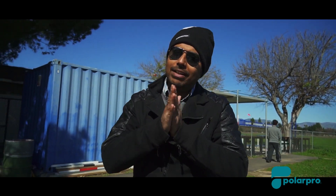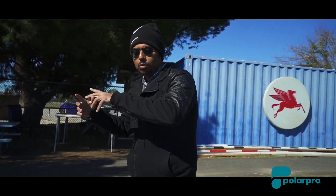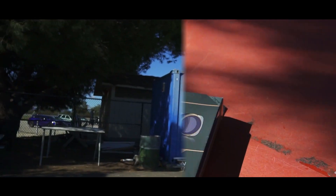Hey guys, welcome back to the channel Opinions Matter. Today we've got something very interesting - ND filters have finally arrived, and thanks to Tech5 for making this happen because I could not physically afford the ND filter. So it's time for some field tests. Today we are going to first do the unboxing, and then from there we are going to take it to the test. Let's jump in.